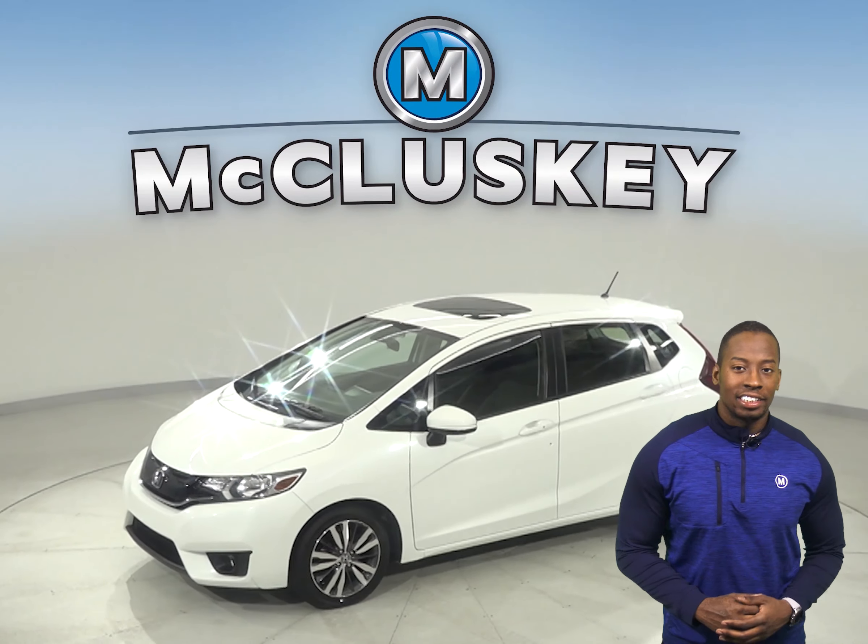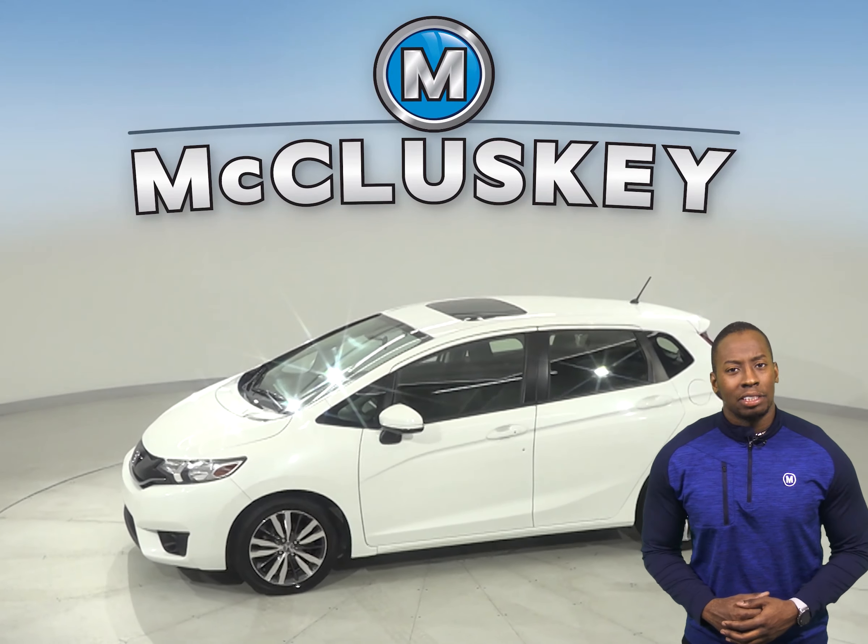Check out this 2016 Honda Fit. It has about 33,000 miles on the odometer.